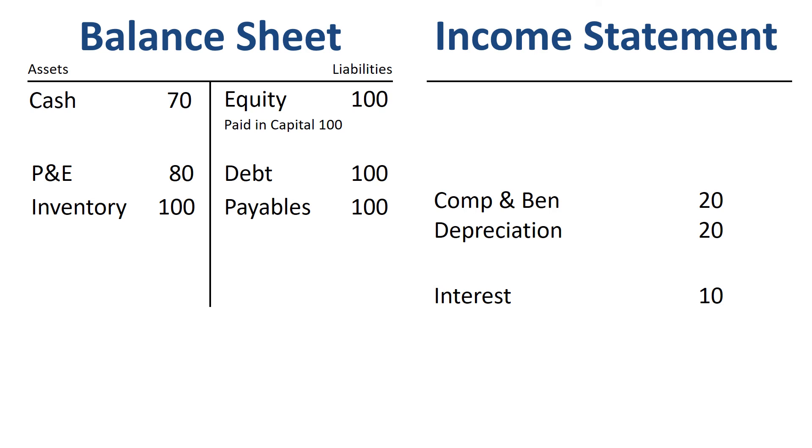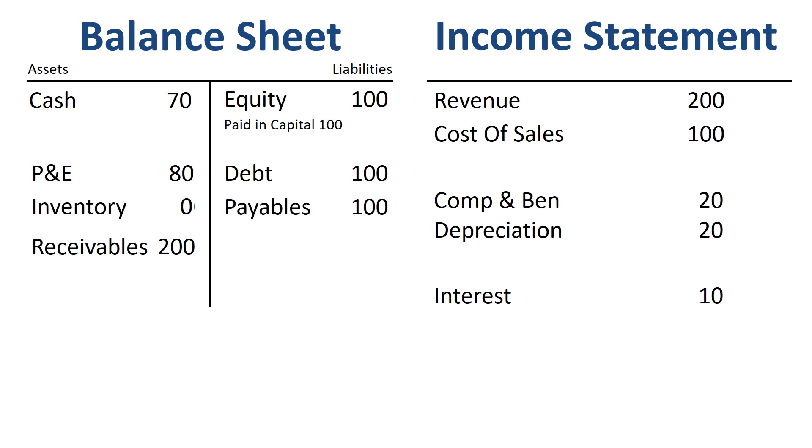Then we finally make our first sale. Note that this took quite a while after starting the company. For the sales transaction, we record the invoicing of the revenue and the claim to future cash — accounts receivable — from our customer. We also record the shipment of the goods to the customer and the related cost of sales.